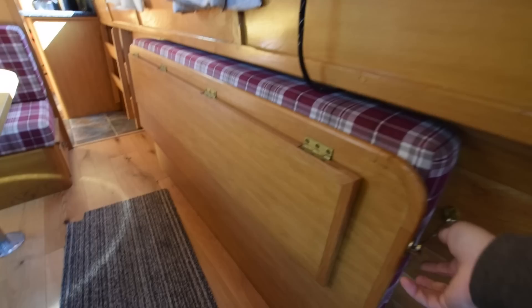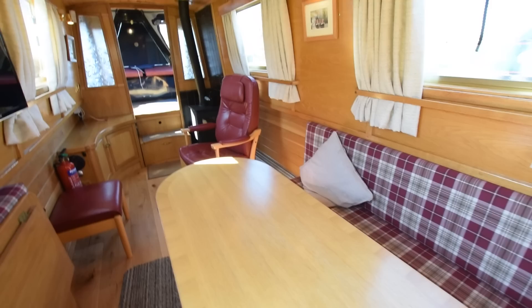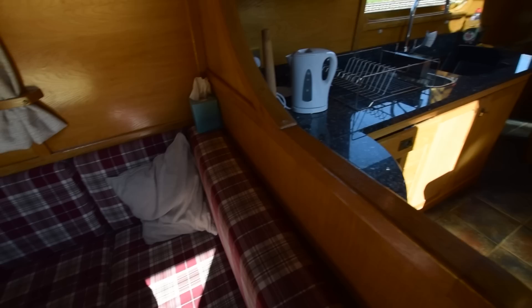The dinette is lovely — you could sit eight around the table. There's a 24-inch television on the wall. This bench under the gunwales just folds down — pop the cushions down and there you go, an enormous dining table. The dinette is seven feet long and turns into a double bed as well. All the cushions and curtains were new in 2021.